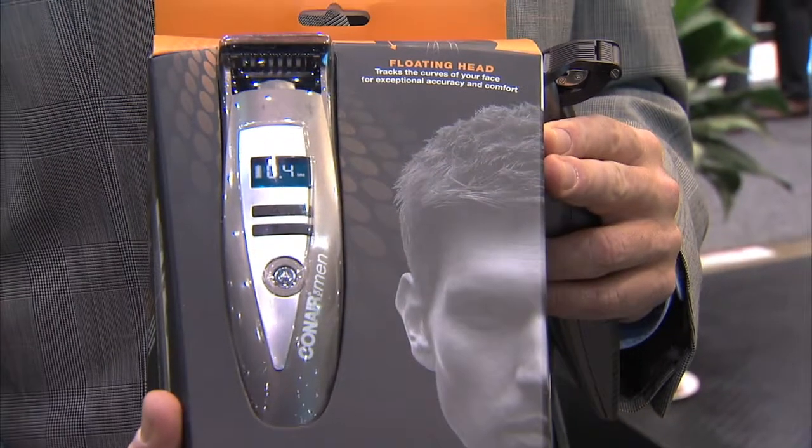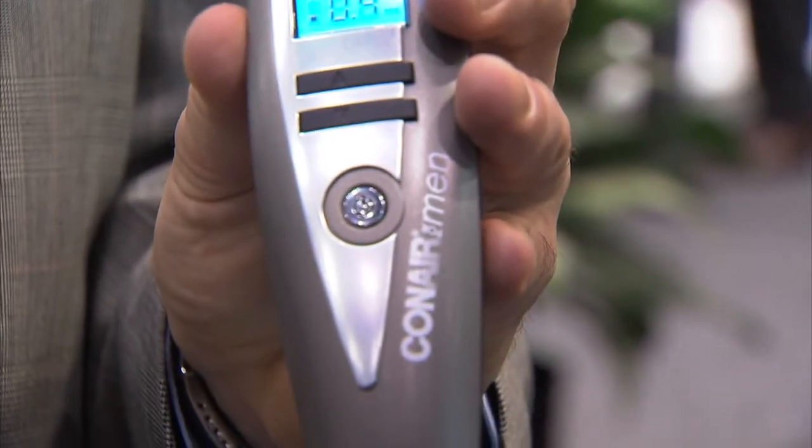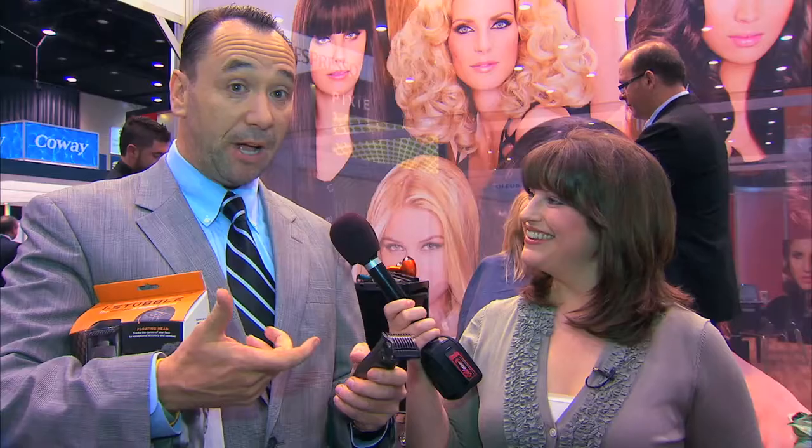This is the Ice Double from Conair for Men. This is the hottest trimmer in the industry. Guys want that look, but they want to do it in an accurate, very effective way. This item does that. Bottom line is it's got a floating head. It's a trimmer with a powerful battery system, 15 settings that go up and down, and it works very well.